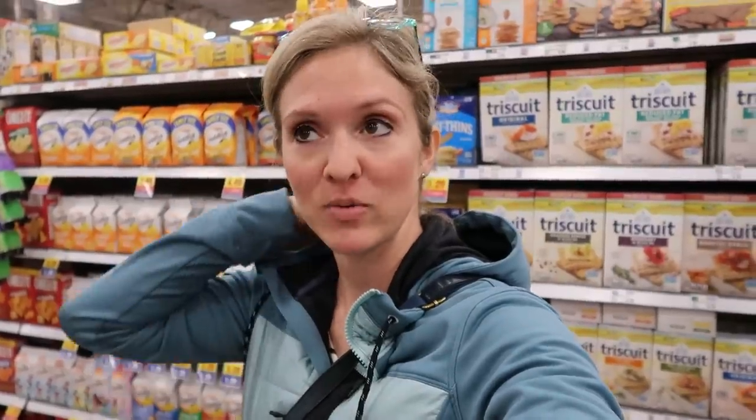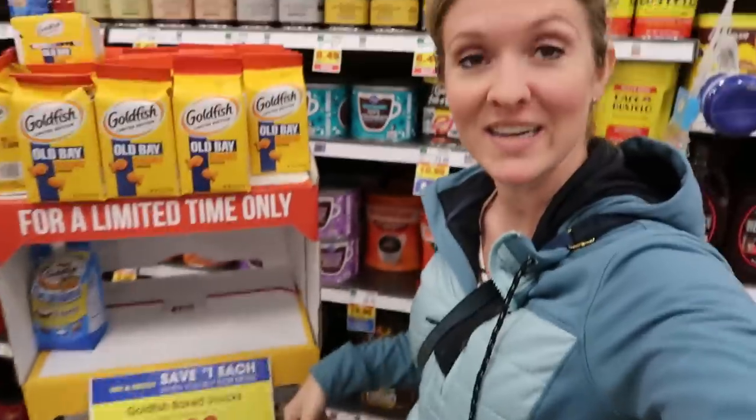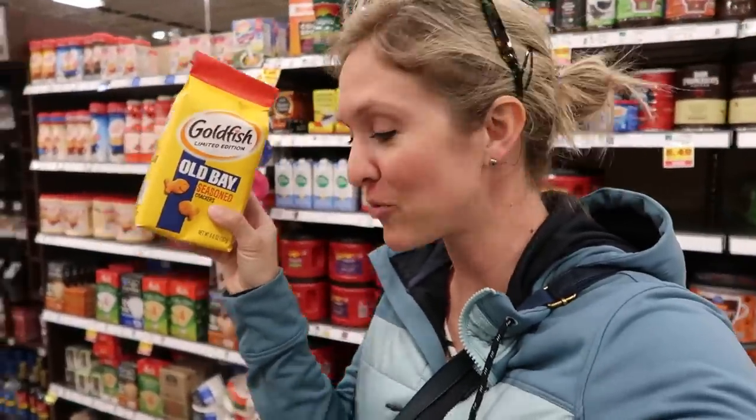I'm in the packaged snacks aisle, and this is not something I normally purchase, especially at a time when I had no money for snacks like this. But the goldfish crackers are $1.29 today, so I thought we could get one of those. Who has tried the Old Bay goldfish? I've never seen this before. Toddlers and goldfish — it's just like peanut butter and jelly. It's just a combination that wins.